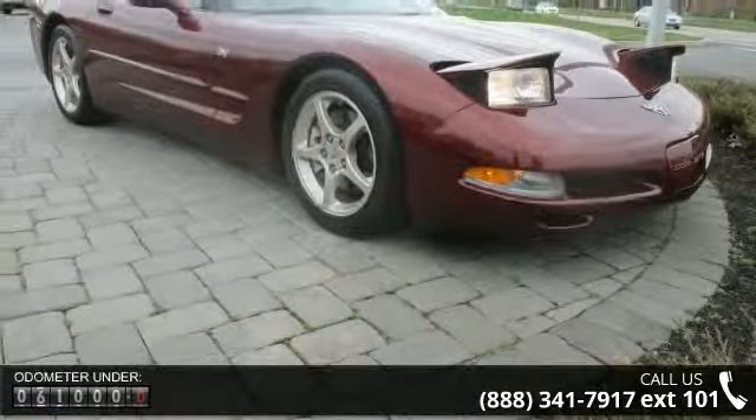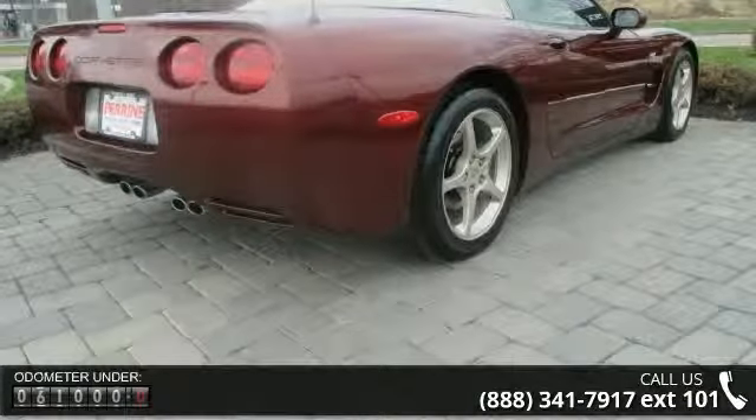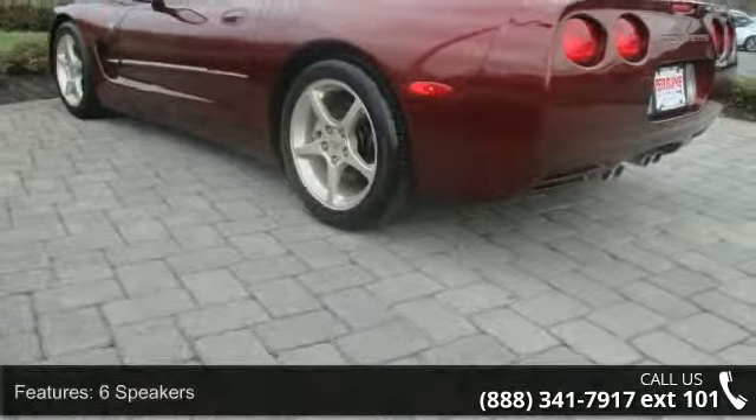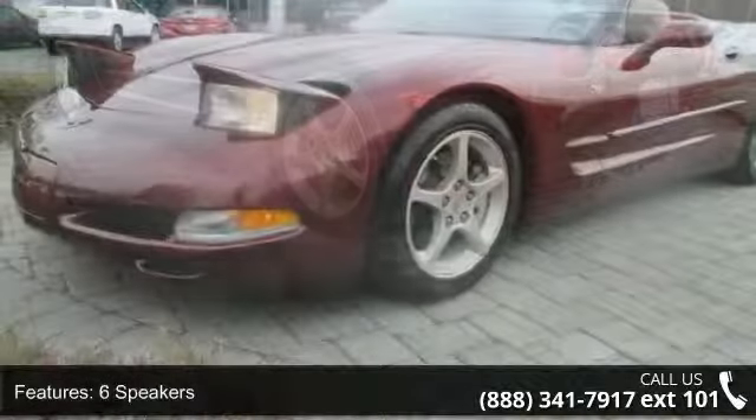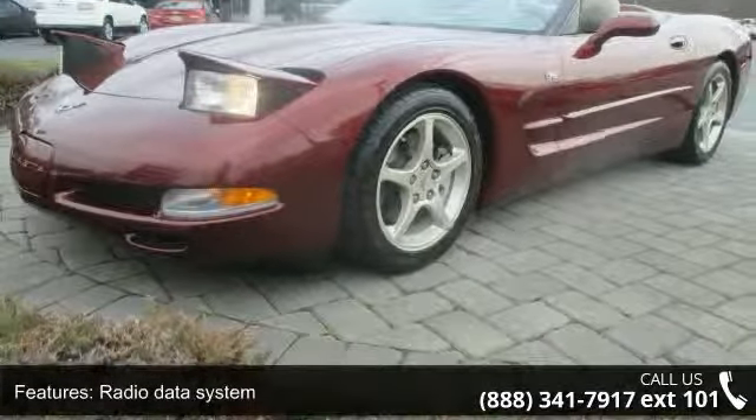Enjoy these notable features: adjustable sport bucket seats, high-wear nuance leather seat trim, 4-wheel disc brakes, 6 speakers, air conditioning, electronic stability control, front bucket seats, front center armrest, leather shift knob and tachometer.